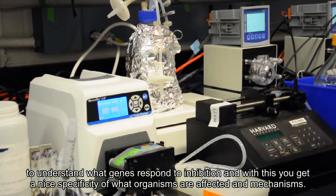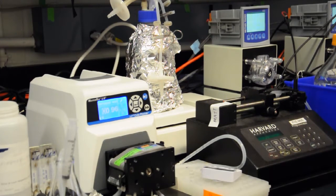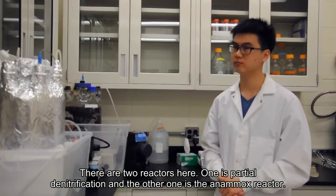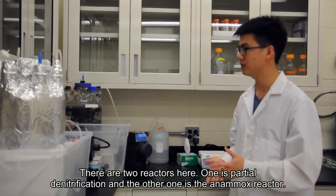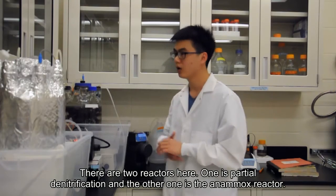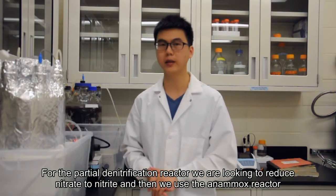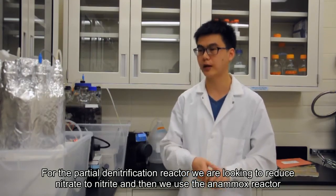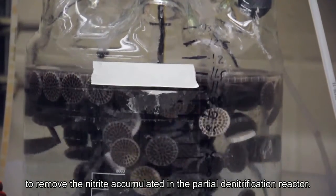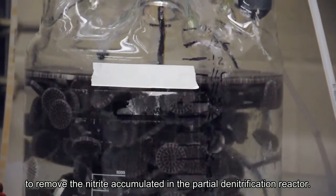With this, we get good specificity looking at what organisms are affected and by what mechanism. For the partial denitrification process, there is a limited carbon source, so nitrate is reduced to nitrite but there is not enough carbon source to reduce nitrite to nitrogen gas. We use the NMOS process to remove the nitrite that accumulates in the partial denitrification process.